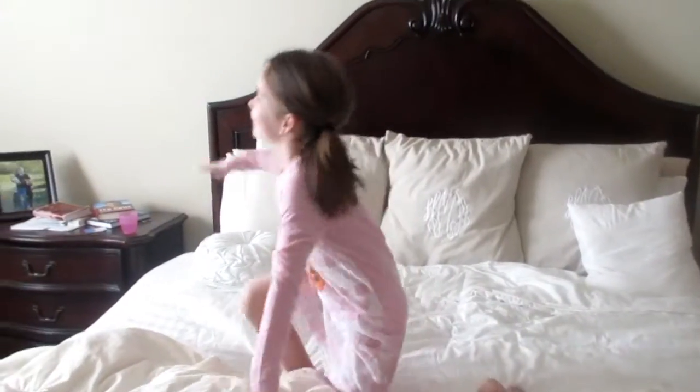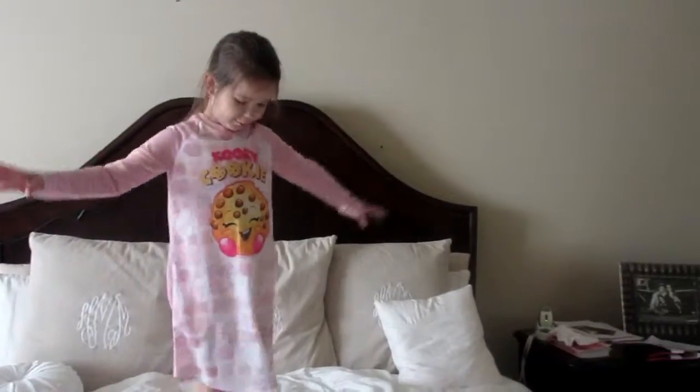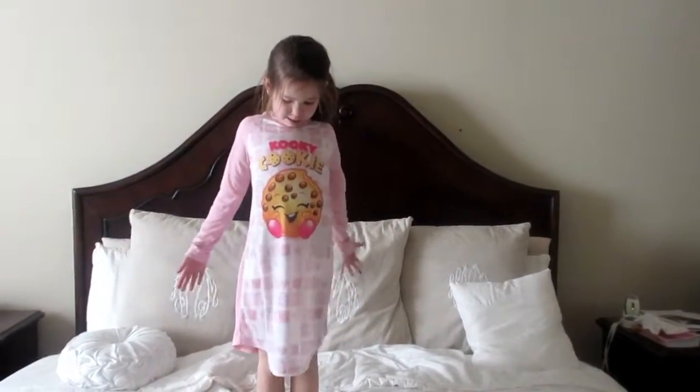Surprise! I am going to do a review over my new pajamas. This one has my favorite Shopkins, Kooky Cookie.